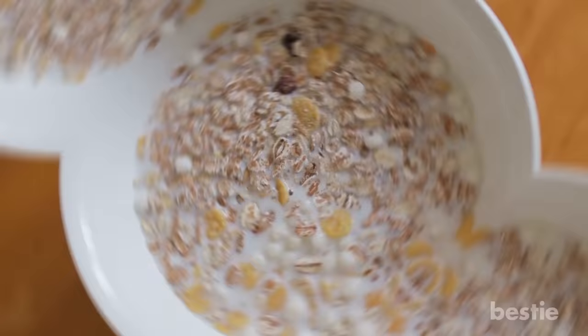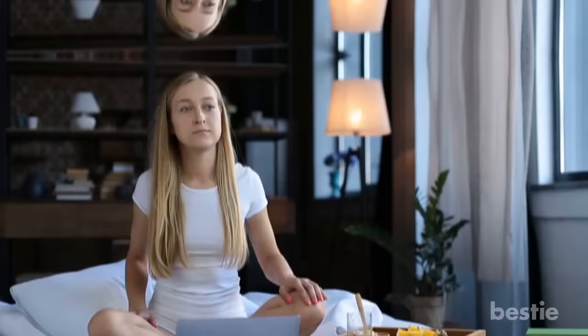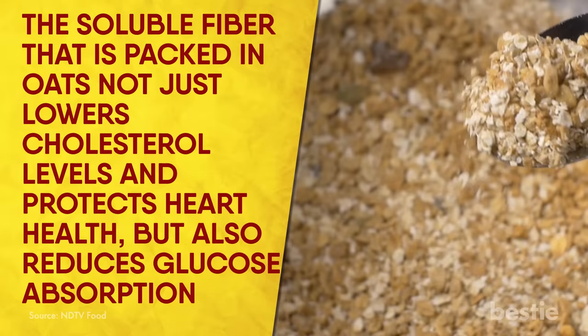Oatmeal with nut butter. A bowl of oatmeal may sound basic, but that's not the case. Diabetic or not, it's a great breakfast option for everyone. Who doesn't want to start their day feeling full and active? A wholesome bowl of oatmeal topped with organic nut butter will keep you active throughout the day. The soluble fiber packed in the oats not just lowers cholesterol levels and protects your heart health, but also reduces glucose absorption. This means that fasting blood sugar tends to remain stabilized.